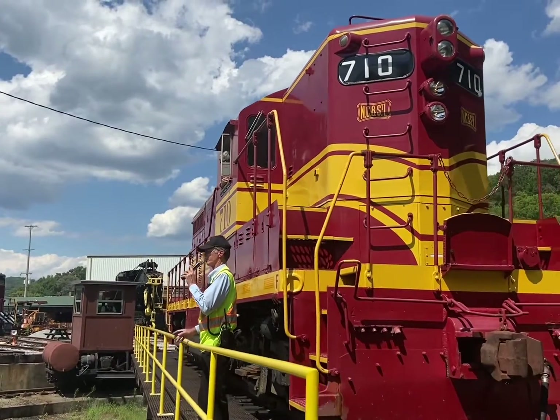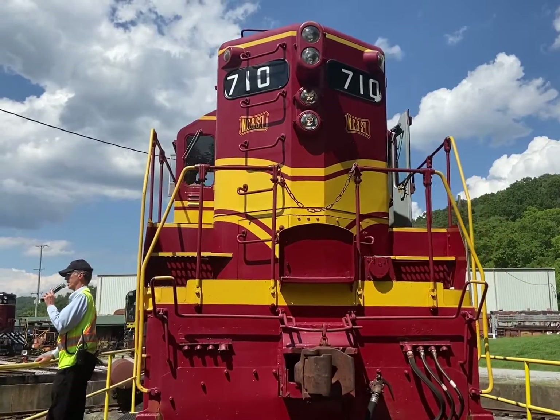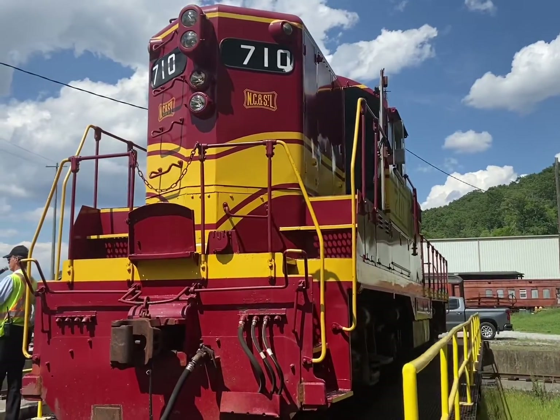On those trucks are traction motors. A GP7 has a 1,800 horsepower diesel engine in it, which turns a generator, which generates the electricity for the traction motors.